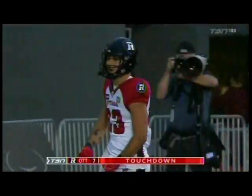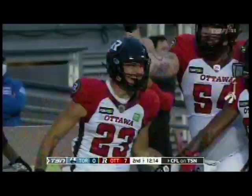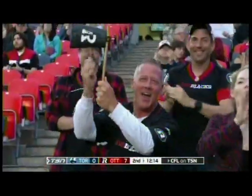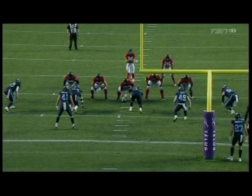12th play of the drive, and it's 6 for the Red and Black. The Red Blacks faithful happy to see that Masoli-to-Acklin happening in Red and Black instead of Black and Gold, as the two former Ticats team up for the first touchdown of the preseason here in the nation's capital.